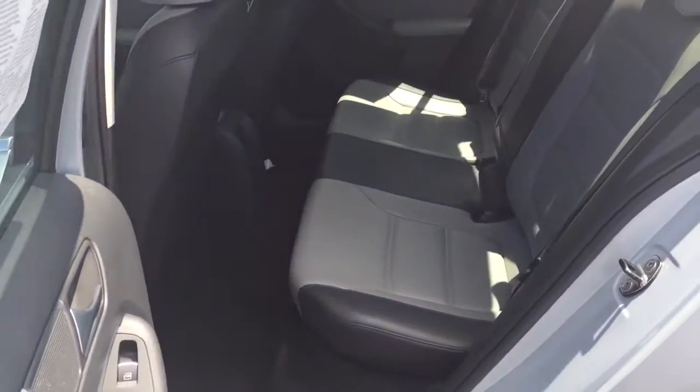This car was over $32,000 brand new, and we have it priced to sell at $17,000 — and that includes that two-year warranty extension.